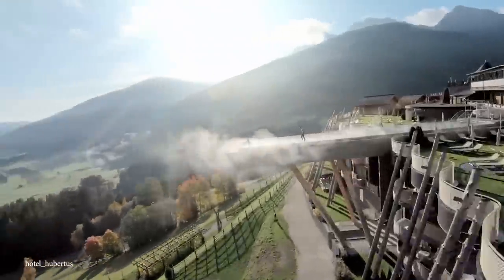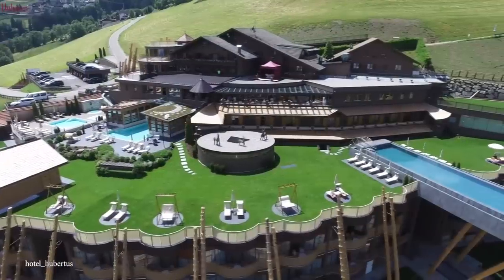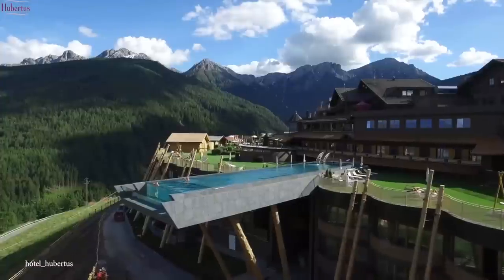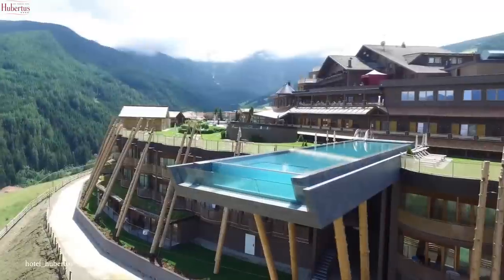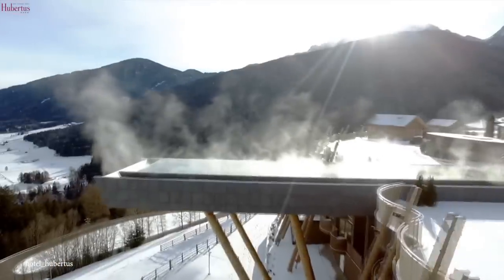Luckily, for both the hotel and its patrons, there have never been any reported accidents, and swimmers have all lived to tell the tale — even those who swam right out to the edge for an up-close view of the mountain range. While there is a chest-level protective glass barrier, it wouldn't take much for someone to pop right over the edge.